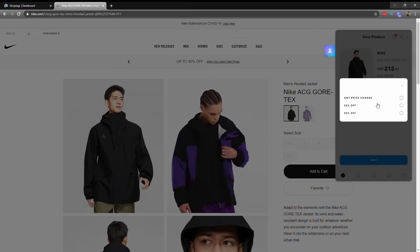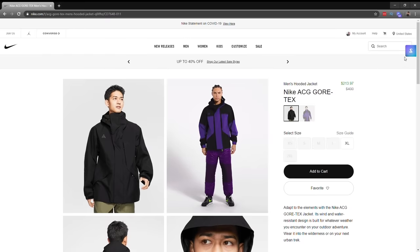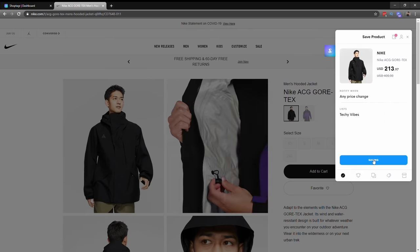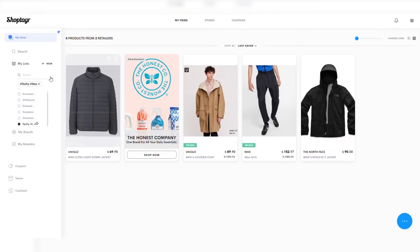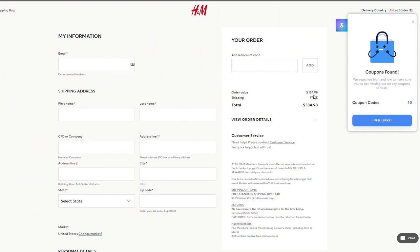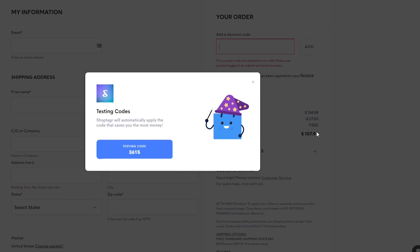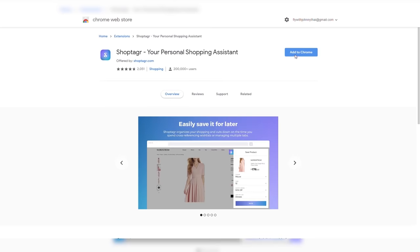Whenever you download Shop Tagger, just start tagging your favorite items with that blue square that pops up. Shop Tagger will notify you by email or push notification if an item goes on sale or restocks. You can choose when to get notified — 25% or 50% off, or any price change like I do. You can also make organized lists based on aesthetics or garment type. Even if an item isn't on sale, Shop Tagger will pop up at checkout with the best potential coupon codes to save you more money. Click the link in the description to download the extension or mobile app.